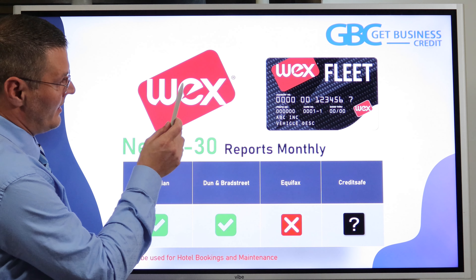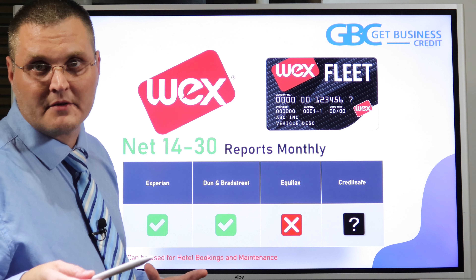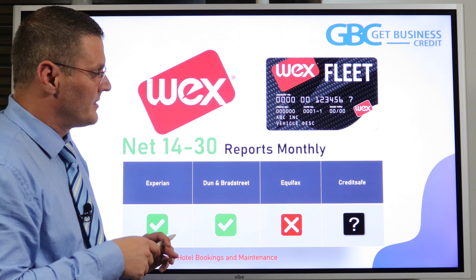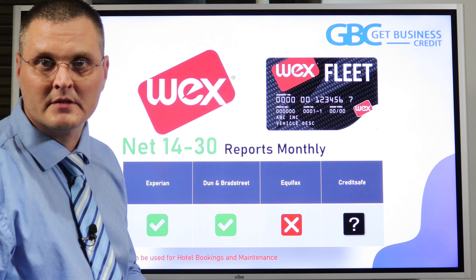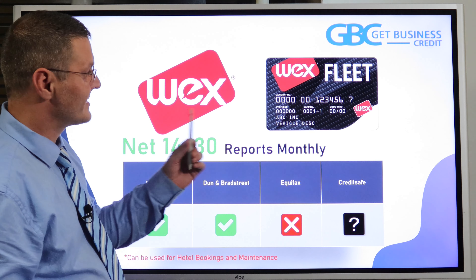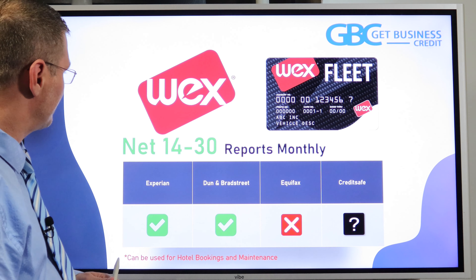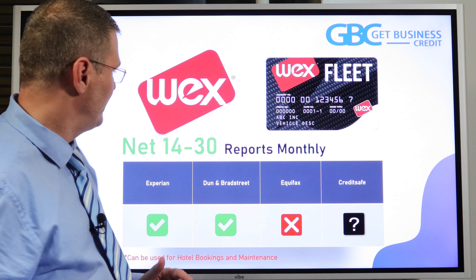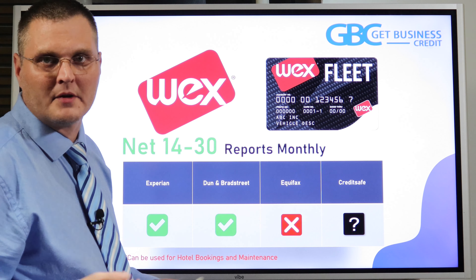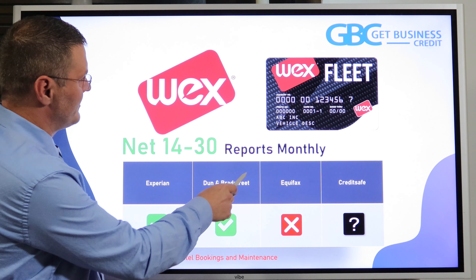Next is WEX. I prefer this card — they have about 80 different branded cards including 7-Eleven and Chevron. I like it because it can be used for hotel bookings, tires, and traveling within the WEX Edge dashboard that comes with the card. They report to Experian and Dun & Bradstreet. Typically they give you net 30, but sometimes it's net 14.